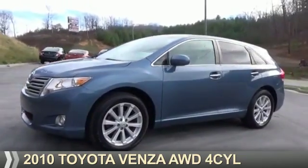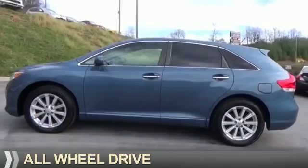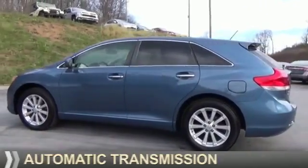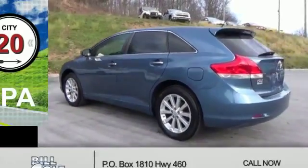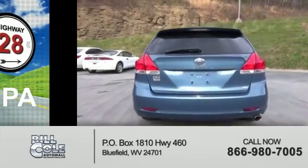Presenting the 2010 Toyota Venza. It's powered by all-wheel drive, a four-cylinder engine, and an automatic transmission. Great fuel efficiency — saves you money by requiring fewer trips to the gas station.